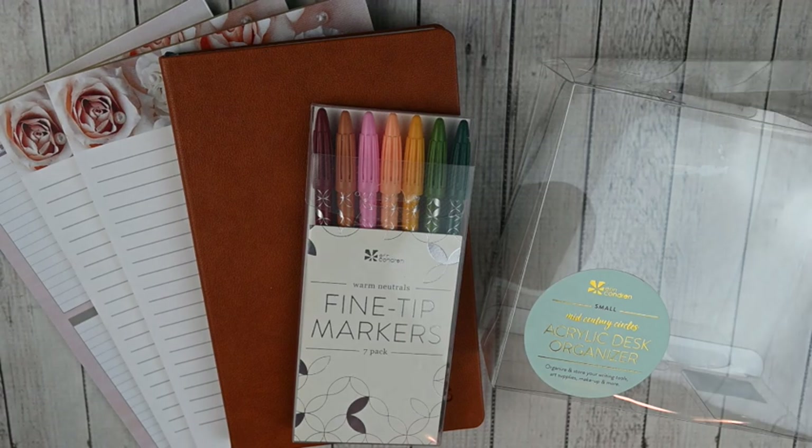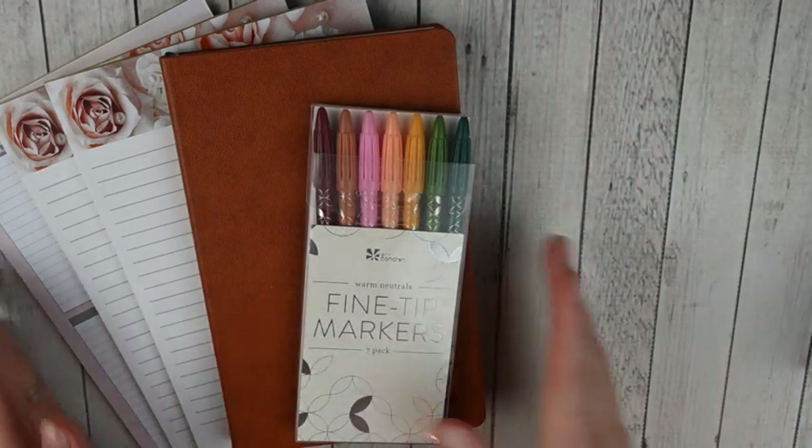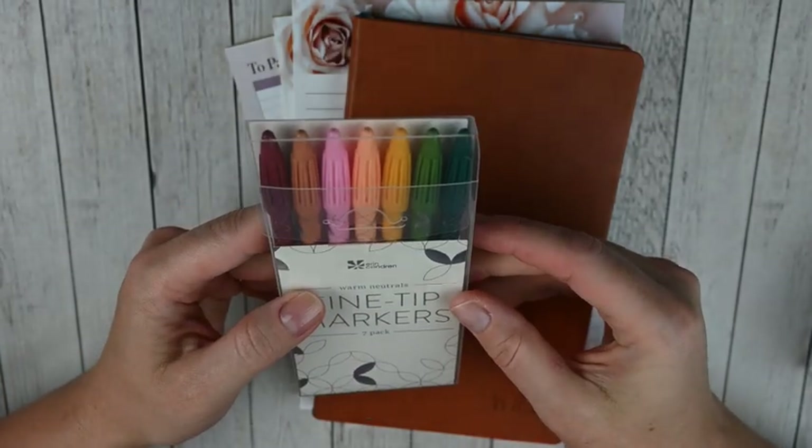This next order is from Erin Condren. I haven't ordered from them since 2020 - everyone knows the drama that went on with them then - and I honestly haven't even looked at their products. But I know they've been making a lot of changes, Erin Condren herself is no longer associated, and I've seen more people using it and noticed the changes they've made. So I decided during their early Black Friday sale to take a look, and some products really jumped out at me - most of these are gifts. These fine tip markers in warm neutrals came as a freebie with the order.